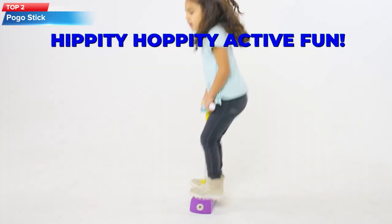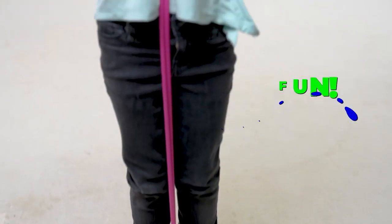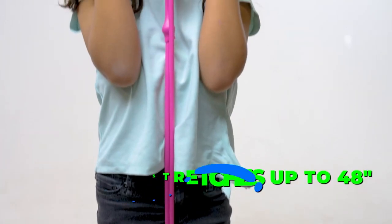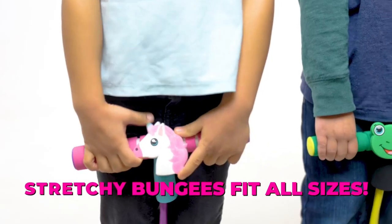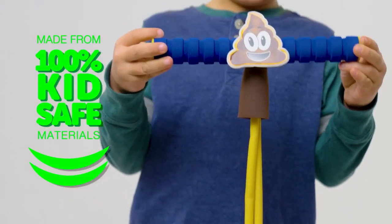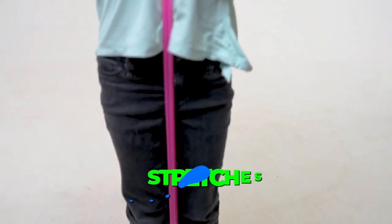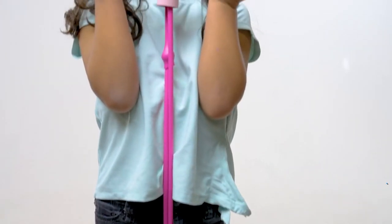Top 2: The Flybar My First Foam Pogo Jumper for kids is a durable and safe toy for toddlers that promotes physical activity and coordination. The jumper is made of soft foam and can support up to 250 pounds, making it suitable for both children and adults to use. It is easy to use and provides hours of fun for kids.